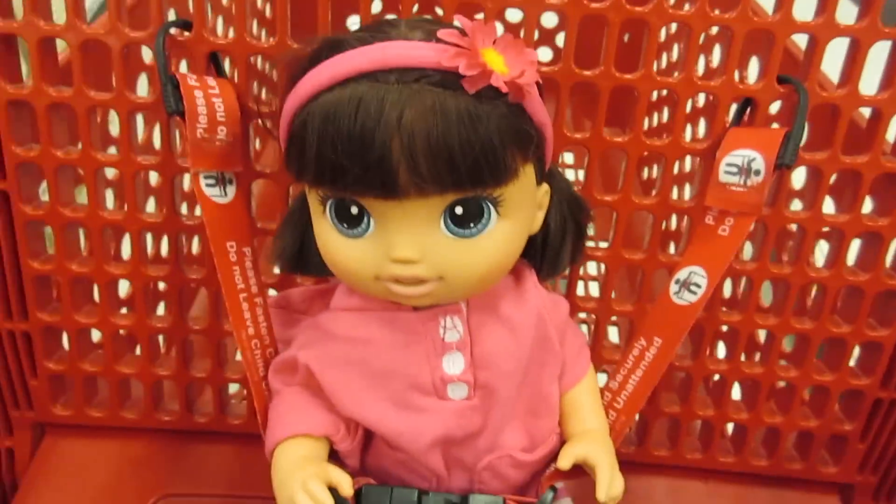I got this cute little lamb — or is it a sheep? I can't tell — how do you know the difference? Anyways, she's really cute. She does this little sound. She's just so cute. I love her eyes and her fur is really soft. I love her. I don't know if her batteries are going dead, but she sounds a little scary.